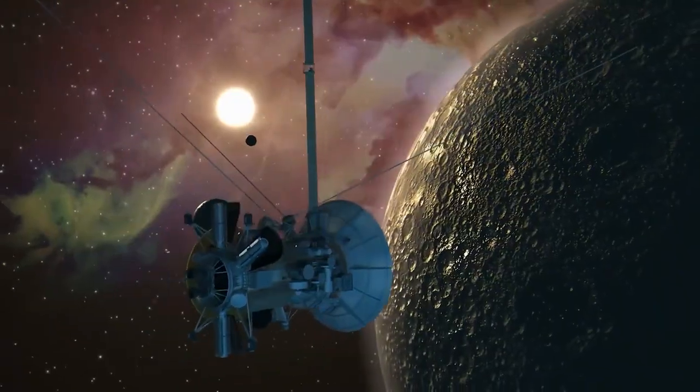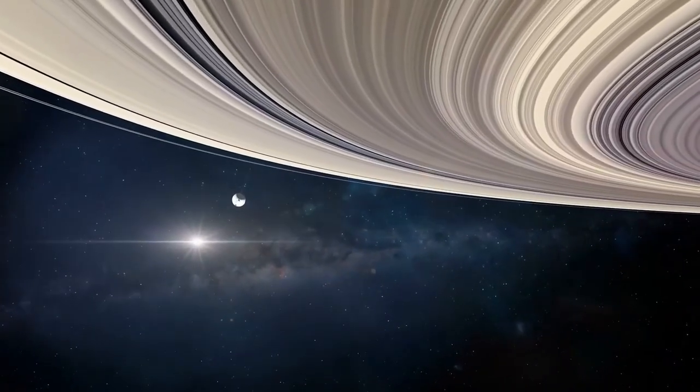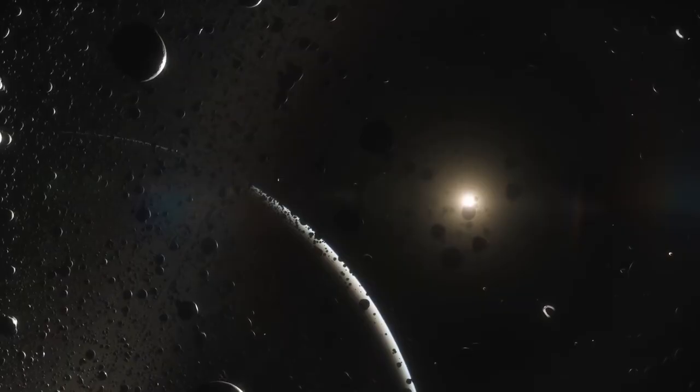Voyager 2 reached Saturn in August 1981, expanding on the data gathered by its predecessor, Voyager 1, and making groundbreaking revelations about Saturn's intricate system of rings, moons, and magnetic environment. Voyager 2 revealed the intricate structure of Saturn's rings, discovering gaps, spokes, and braided patterns within them. These findings suggested dynamic processes such as gravitational interactions with moons and particles clumping together and dispersing.